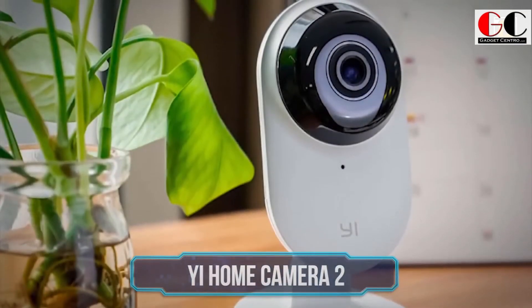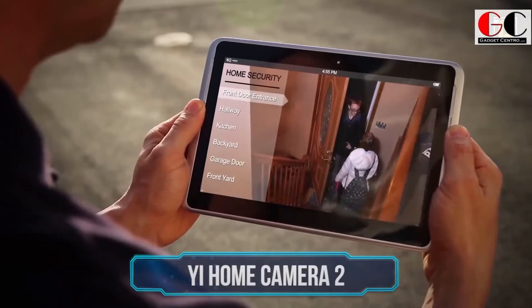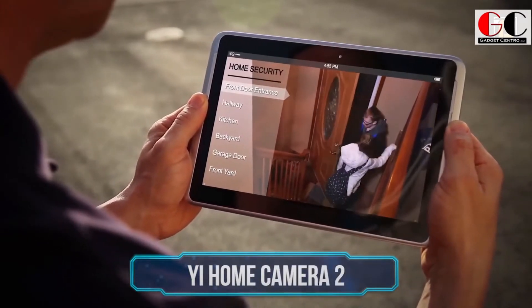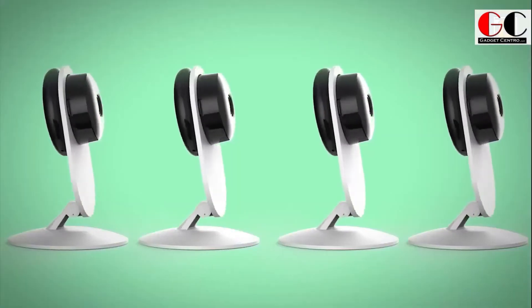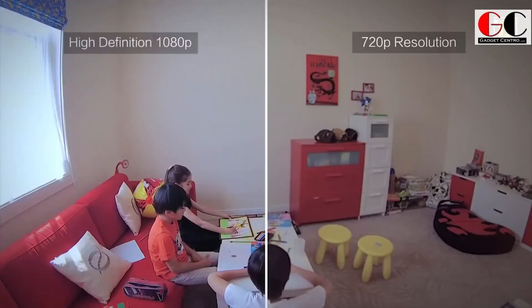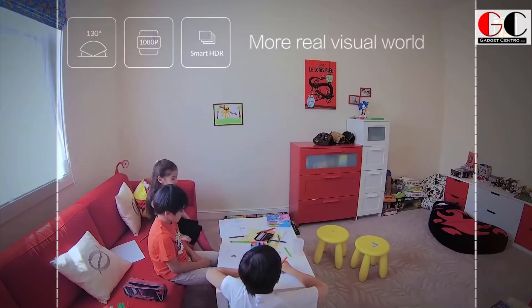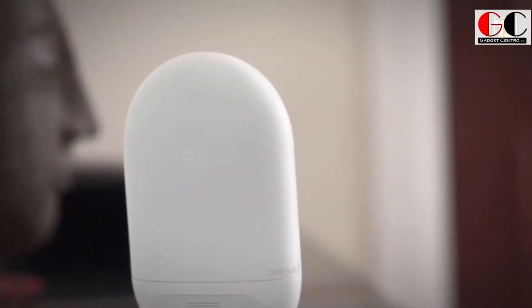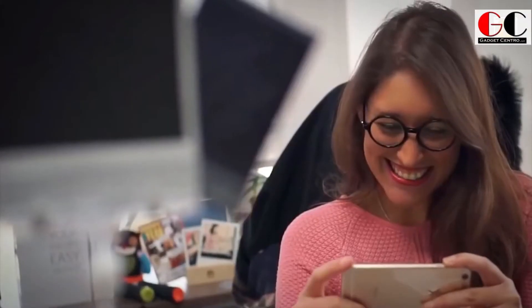Yee Home Camera 2. Presenting the home monitoring camera straight from the future. The Yee Home Camera 2 is everything you would imagine a monitoring system to have. Its sleek design houses an advanced IP camera enabling a super low bitrate, H.264 video compression, and featuring a powerful ARM Cortex A9 CPU. It leverages Smart AVC to achieve a saving of 40% in video size while preserving super 1080p HD live video quality.